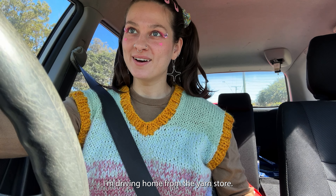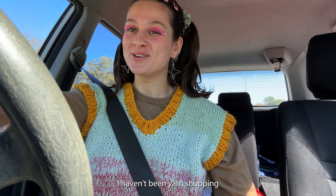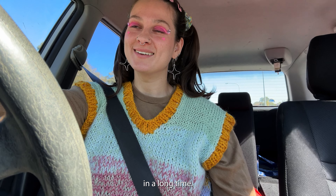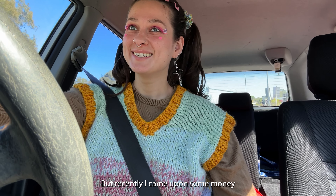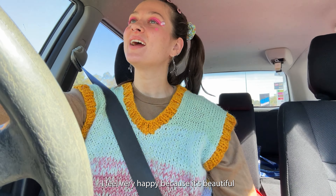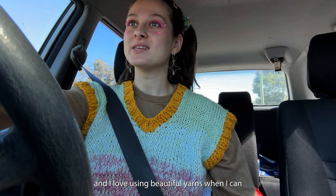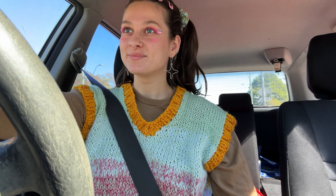Hello! I'm driving home from the yarn store. I haven't been yarn shopping in a long time because I've been broke. But recently I came into some money and I went shopping. I feel very happy because it's beautiful and I love using beautiful yarns when I can. I went in with a budget and I stuck to the budget, so that's good.